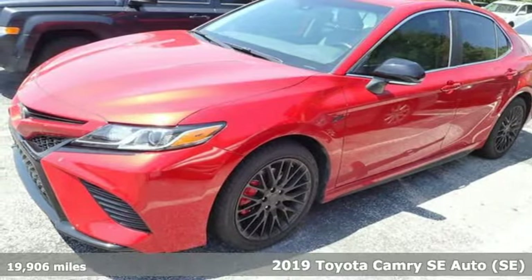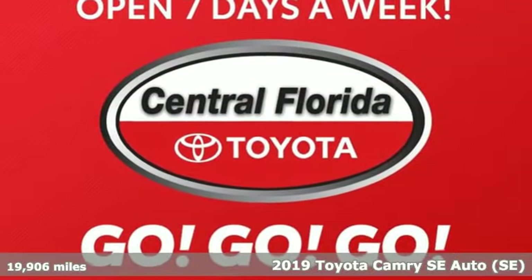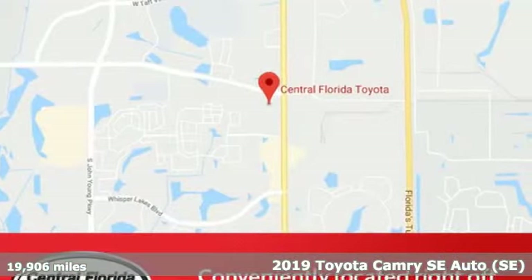It's a 2019 Toyota Camry. This is a car that demands respect. After all, not many cars have the tremendous history and pedigree of the Camry.